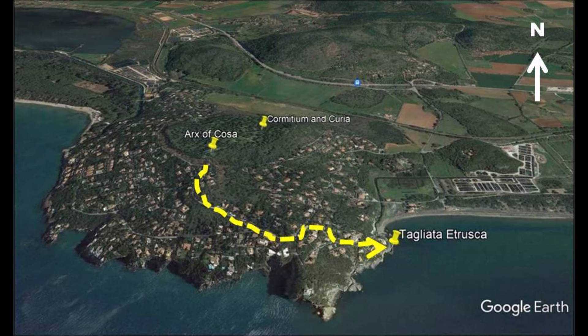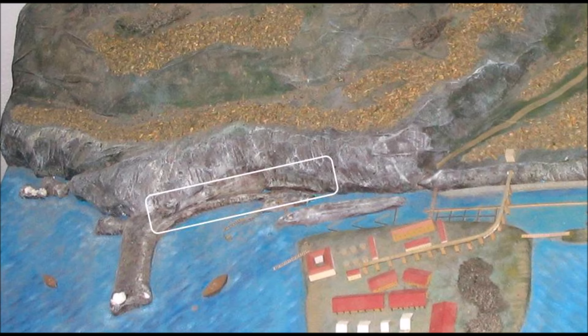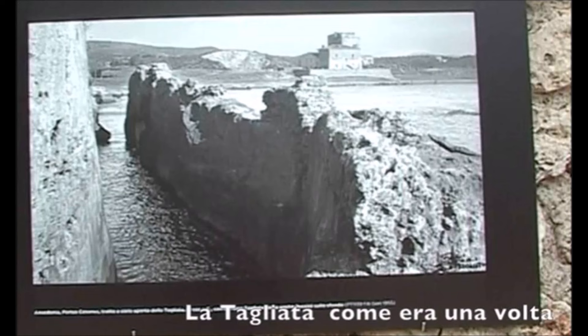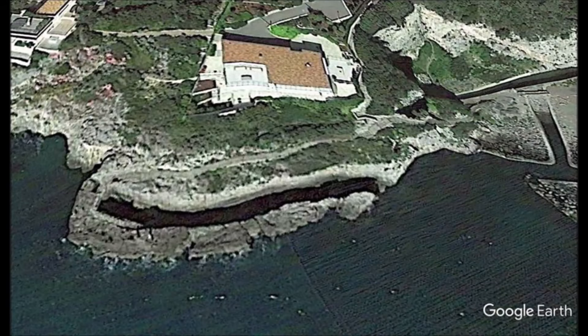Another megalithic site nearby is Tagliata Etrusca, just a short walking distance towards the east, down to the beach area. Although the name is Tagliata Etrusca, this massive bedrock cutting was supposedly chiseled by Romans to prevent silt from building up and affecting the port. But this massive bedrock carving looks more like advanced technology that sliced the bedrock like butter. If the Romans chiseled this with ancient chisels, did they also have to dress it to make it smooth? It looks like a slicing technology.